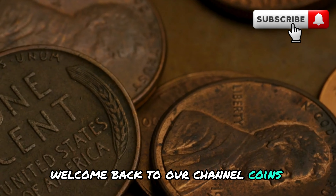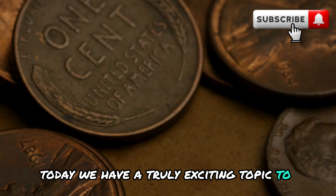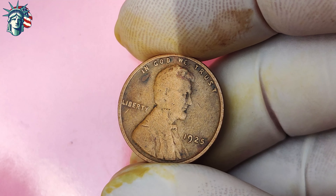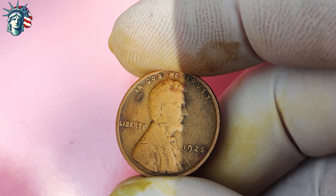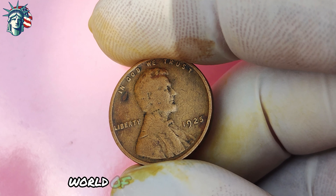Welcome back to our channel, coin enthusiasts. Today we have a truly exciting topic to discuss: the 1925 Lincoln penny with no mint mark. You heard it right — this seemingly ordinary coin could potentially make you a millionaire. So grab a snack, sit back, and let's dive into the fascinating world of numismatics.